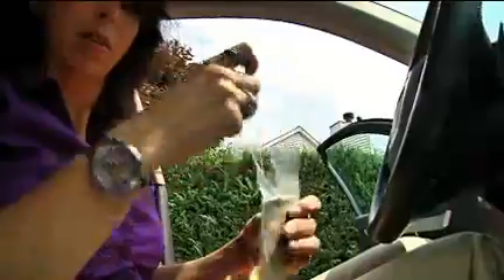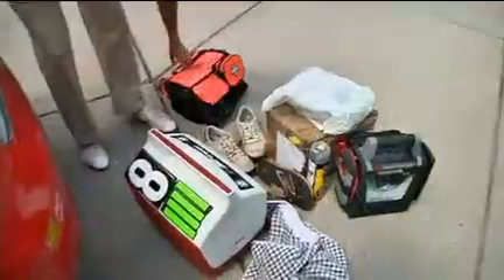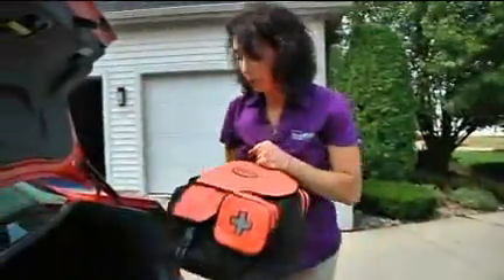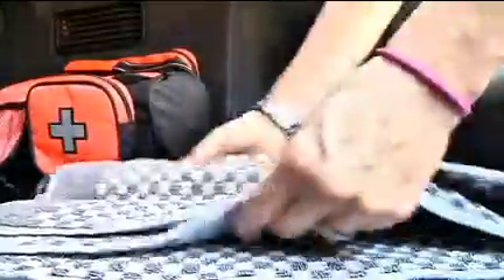Keep your car smelling sweet by placing a fabric softener sheet under the seats or just get an air freshener. Here's a versatile tool: get an old clean shower curtain and store it in the trunk. It comes in handy if you have to cover a picnic table, as a drop cloth for changing a tire, or even as a protective tarp. You can also use an old blanket or some old towels.